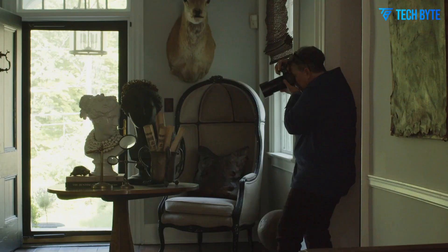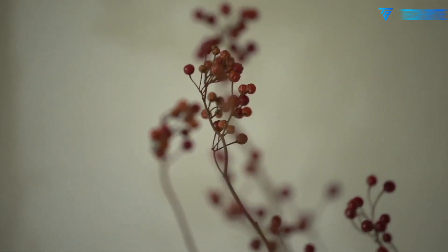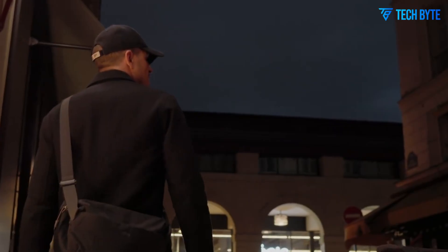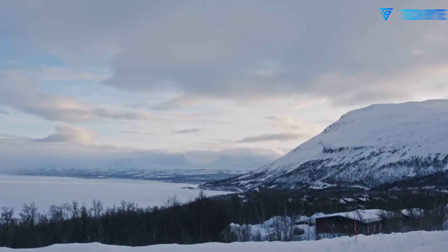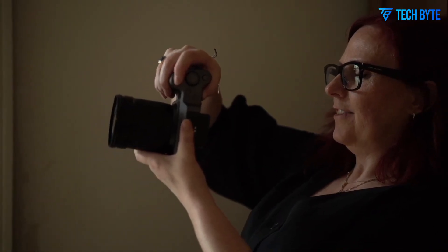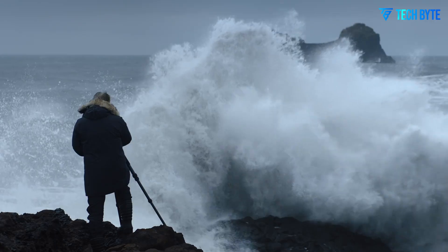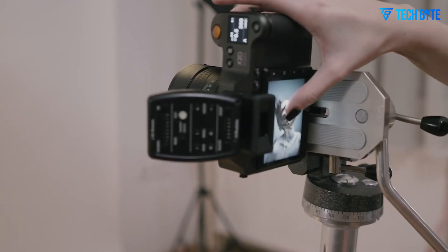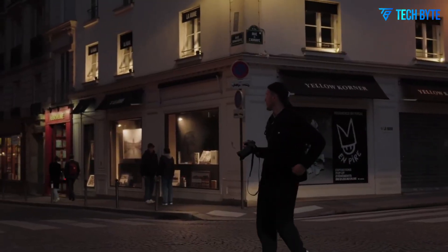Beyond image quality, the Hasselblad X3D-150C is built to deliver a seamless and intuitive shooting experience. Its body is crafted from a solid magnesium alloy that balances durability with a surprisingly lightweight feel for a medium format system. Every dial, button, and control is placed thoughtfully to minimize distractions and maximize efficiency. The camera also features a 3.6-inch tilting rear display and a bright electronic viewfinder, making framing precise shots effortless even under bright outdoor lighting conditions.